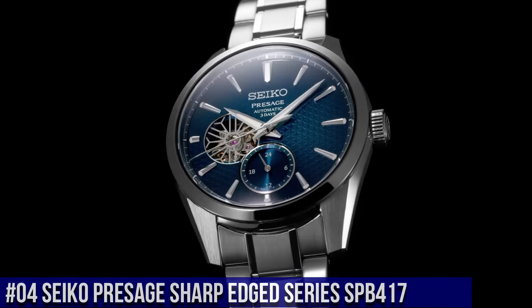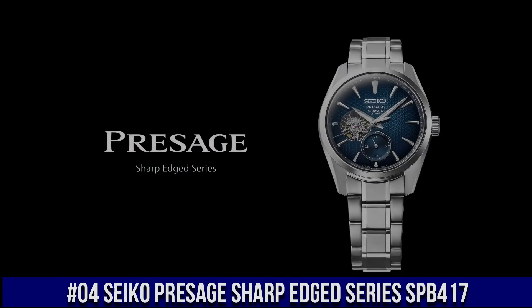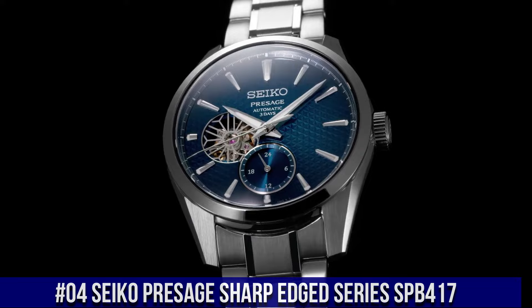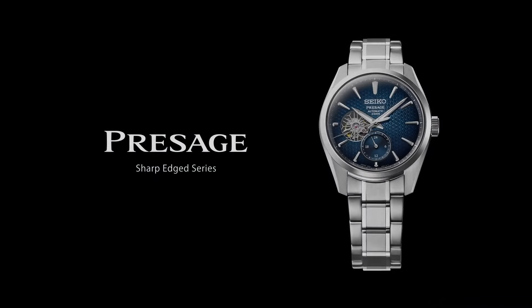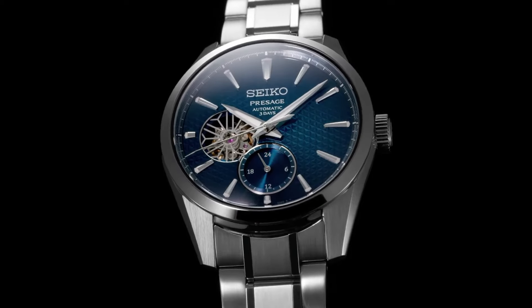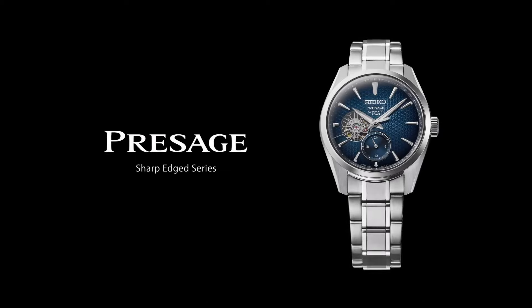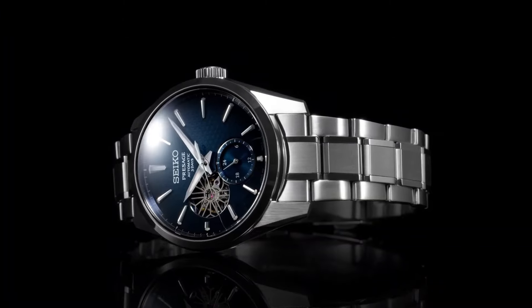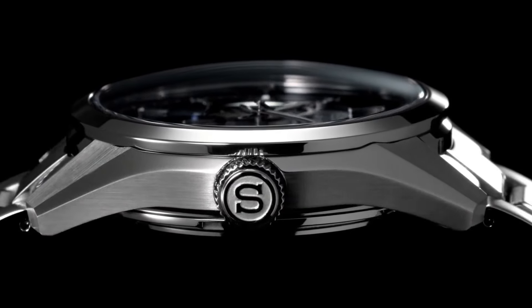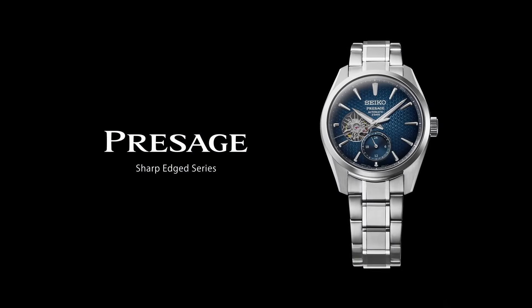Number 4: Seiko Presage Sharp-Edged Series SPB417. Nowadays the price of this watch is $1,200 USD, but this price will vary with time. Power reserve: approximately 72 hours. 24 jewels. Functions: 24-hour hand. Stop seconds function. Case material: stainless steel, super hard coating. Case thickness: 13.5 millimeters. Diameter: 40.2 millimeters. Lug-to-lug: 47.4 millimeters. Crystal: dual-curved sapphire crystal. Crystal coating: anti-reflective coating on inner surface. Lumabright on hands and indexes. Three-fold clasp with push-button release. Distance between lugs: 20 millimeters. Water resistance: 10 bar. Magnetic resistance: 4,800 A/m. Weight: 158 grams. Features: see-through and screw case back.